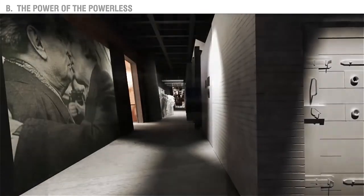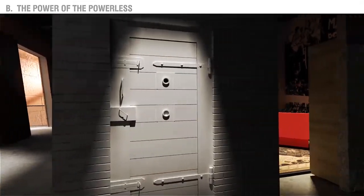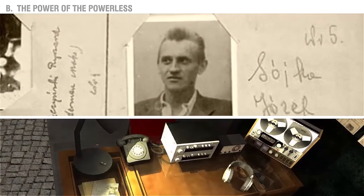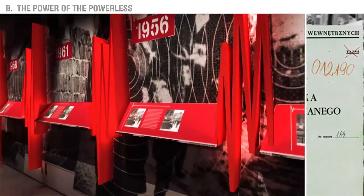In the back of the exhibition, we will introduce what it was like to live under communism and provide a behind-the-scenes look at the birth of the opposition to the totalitarian regime. This part of the exhibition will be dominated by a sense of threat and overwhelming communist propaganda. Operative documents from the secret police will help visitors understand what it was like to be under their surveillance.